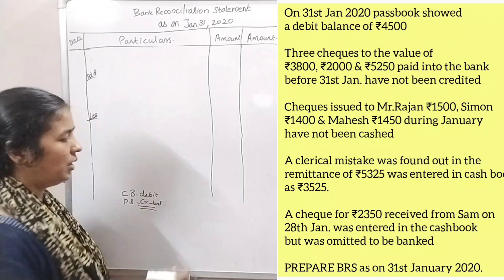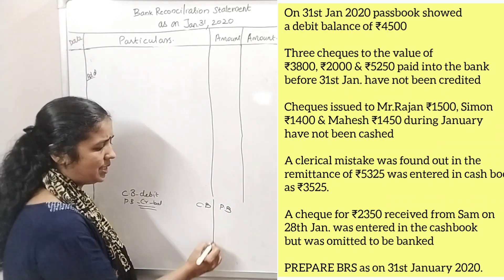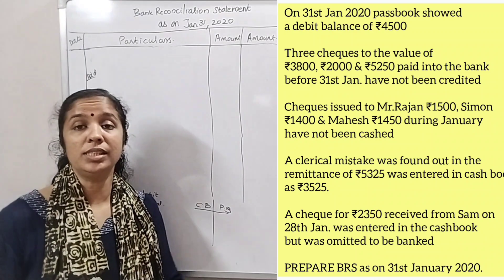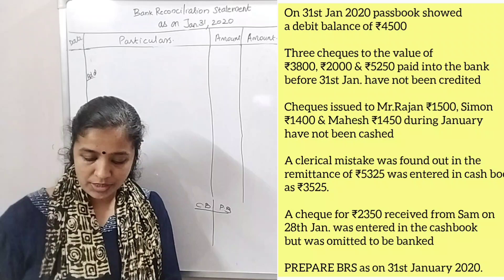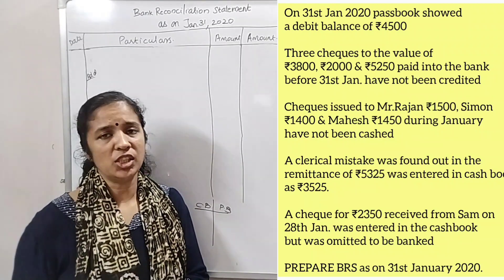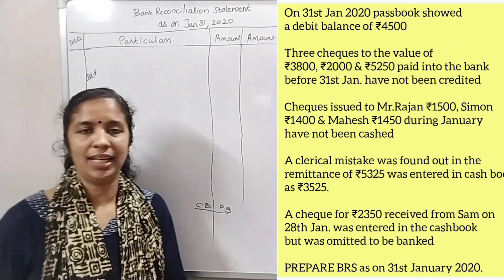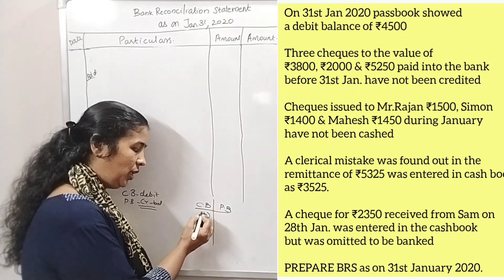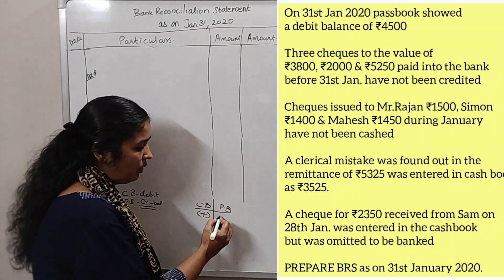Let's take a look at the cash book and pass book balance as of 31 January. Checks paid into the bank — these checks were deposited into the bank but have not been credited. The cash book shows the deposit, but the bank has not yet credited it.